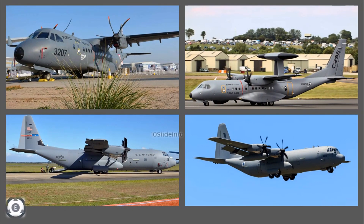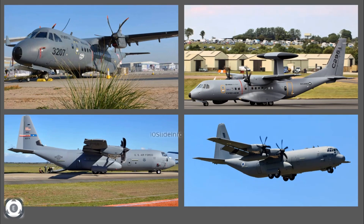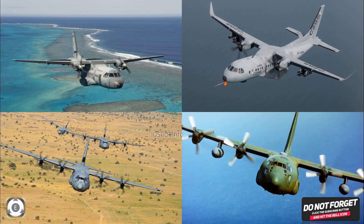The Lockheed Martin C-130J was introduced in 1999 and the Airbus C-295 in 2001. The C-130J is operated by countries including Australia, Canada, Germany, France, India, Israel, the United Kingdom, and the United States, among others. The C-295 is operated by Algeria, Brazil, Canada, Egypt, India, Mexico, and Poland, among others.